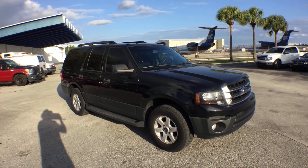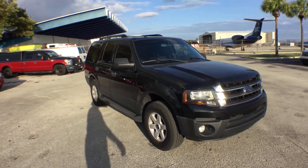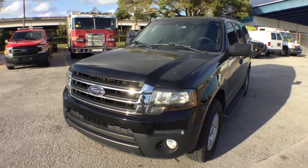Very nice, clean condition — not a scratch. Beautiful black paint. It's triple black: black inside, black outside. Beautiful car, no doubt.